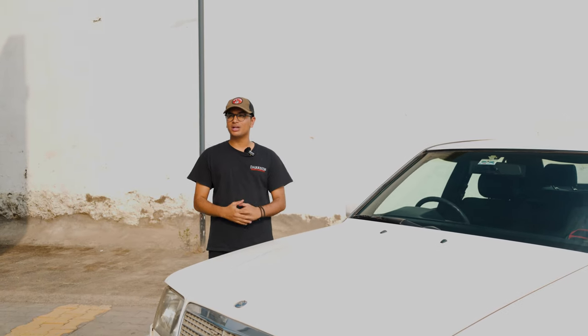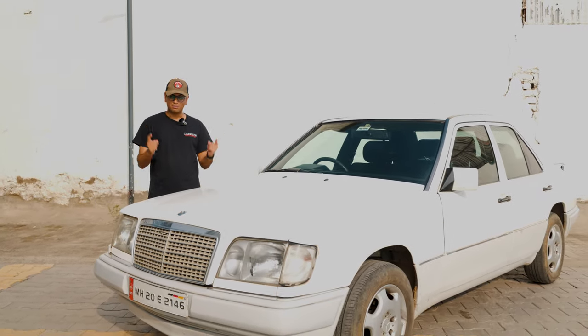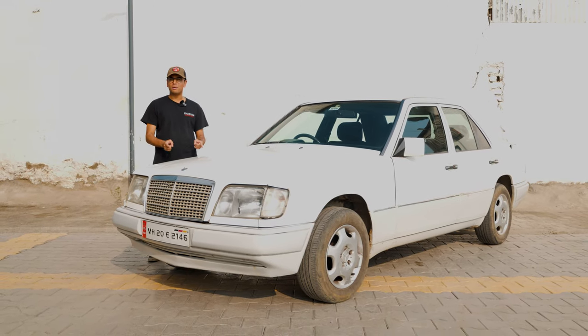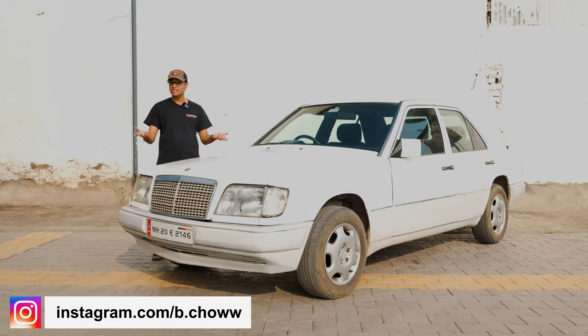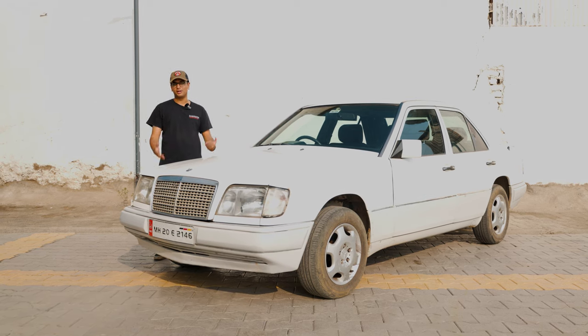Today we have with us what is probably one of the most iconic models ever produced by Mercedes-Benz. It was at the forefront of innovation and technology back in the 80s, and I'm talking about none other than the Mercedes-Benz W124 E-Class. This is owned by my good friend Bhuvan Chaudhary, or Bichao as you might know him on social media, and I'm going to tell you all about his amazing car today.